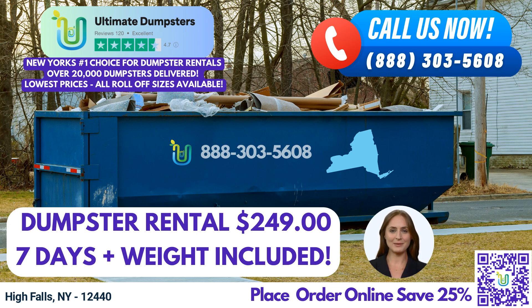Now, let's talk about how you can place an order. You can either call into Ultimate Dumpsters using the number provided or simply use the QR code displayed in the video to place your order online. And here's an exciting offer for you: our current platform is offering 25% off on all dumpster rental orders when you place your order online. Don't miss out on this fantastic deal.